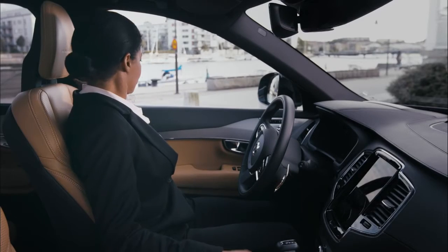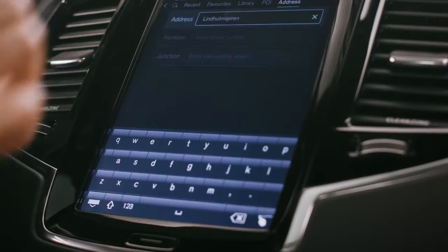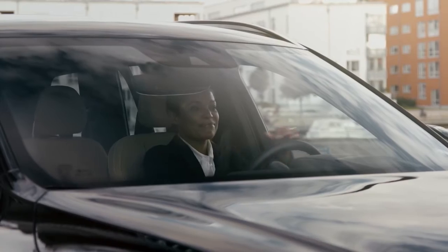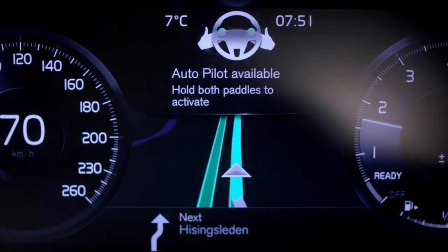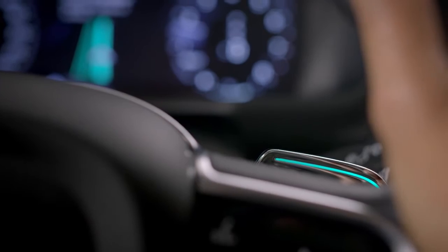Sections of the route available for autonomous driving are displayed when the journey is programmed into the navigation system. When entering the road approved for autonomous driving, the car signals that the Autopilot is available. Lights on the steering wheel paddles start flashing.